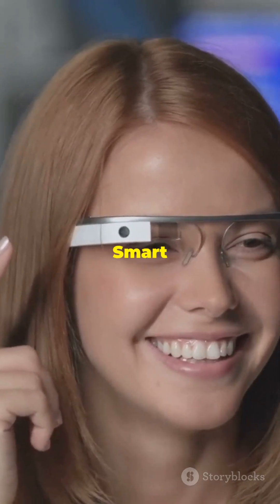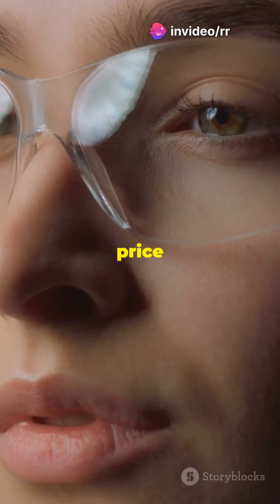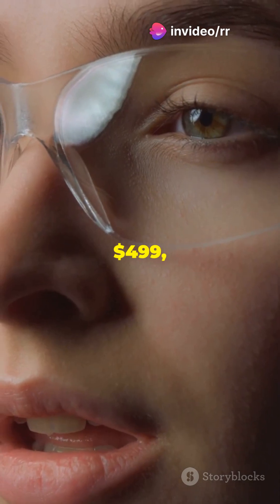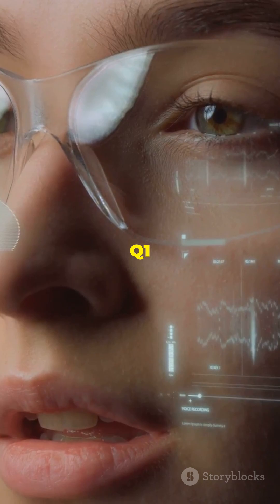Control your Halliday Smart Glasses using voice commands, frame controls, or even a sleek trackpad ring. With a price tag between $399 and $499, these glasses are set to hit the market by the end of Q1 2025.